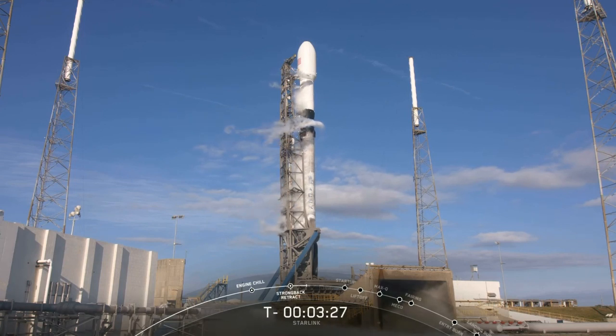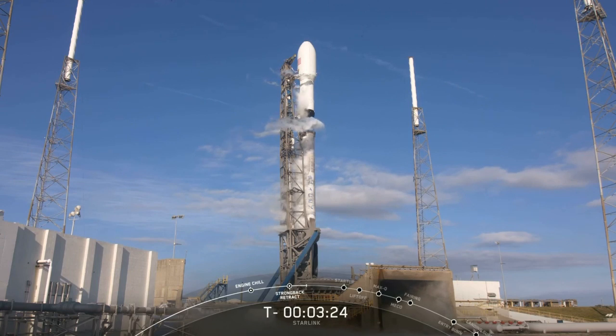At T minus 60 seconds, be sure to listen in to the callout that Falcon 9 is in startup. This means that the rocket's autonomous internal flight computers have taken over the launch countdown.